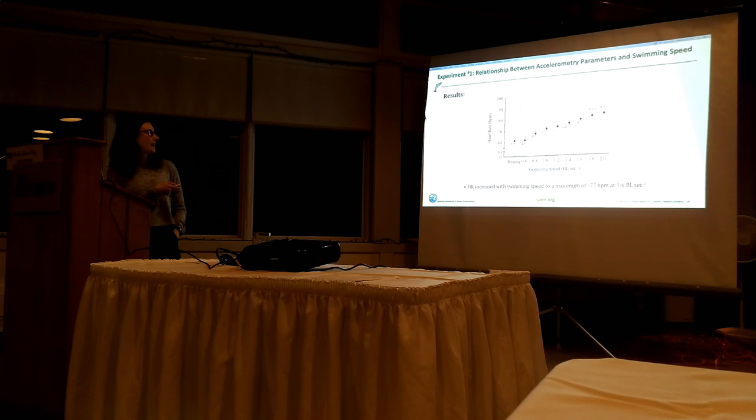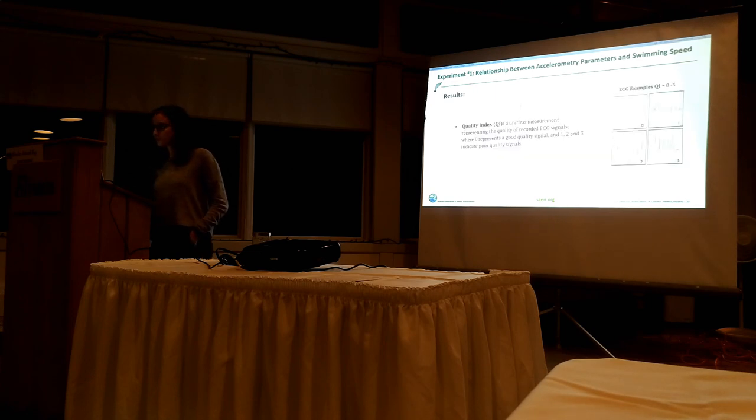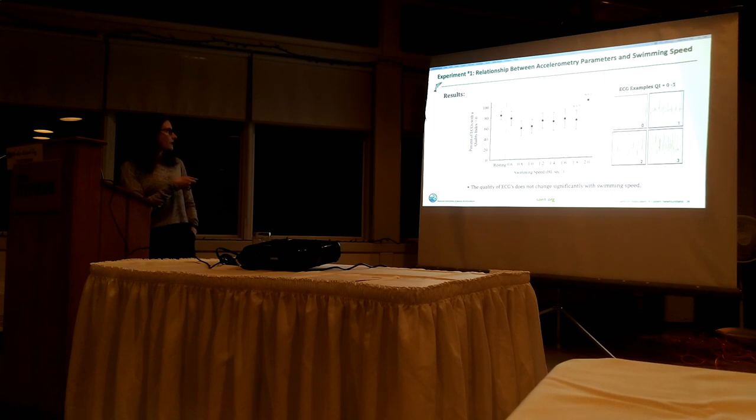Regarding heart rate - heart rate increased with swimming speed from about 60 beats per minute to a maximum of 70 beats per minute at 1.6 body lengths per second. But do I trust these values? This is something really important to the overall question of my research. The software of Star Oddy provides all measurements with something known as a quality index - a unitless measurement that tells me how good the quality of the ECGs is. Zero is good quality, and one, two, or three indicate some form of bad quality. I didn't find any significant change in the quality of the recordings with swimming speed.